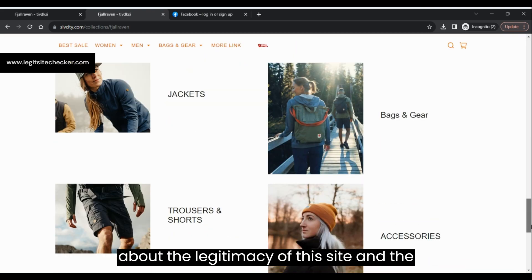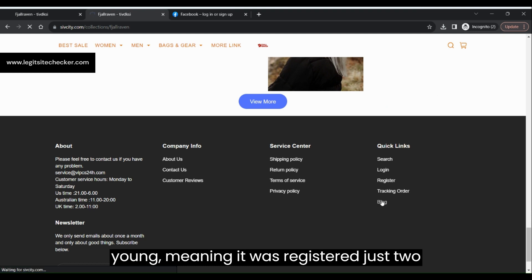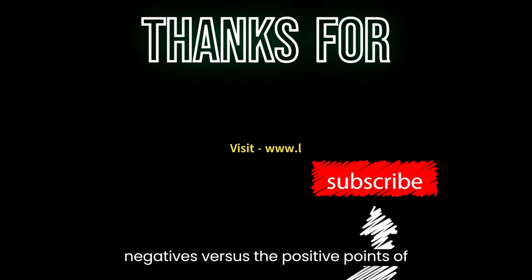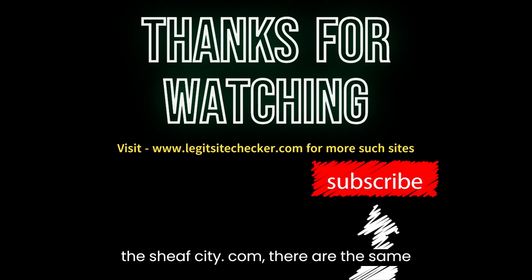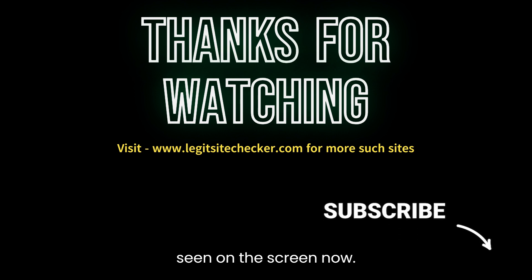That's it for today's video. We hope this review of sheafcity.com has been helpful in making an informed decision. If you have any personal experiences or additional information about sheafcity.com, please share them in the comments below. Stay safe and see you in the next video. If you enjoyed this video, don't forget to like and subscribe to our channel for more website reviews and other informative content.